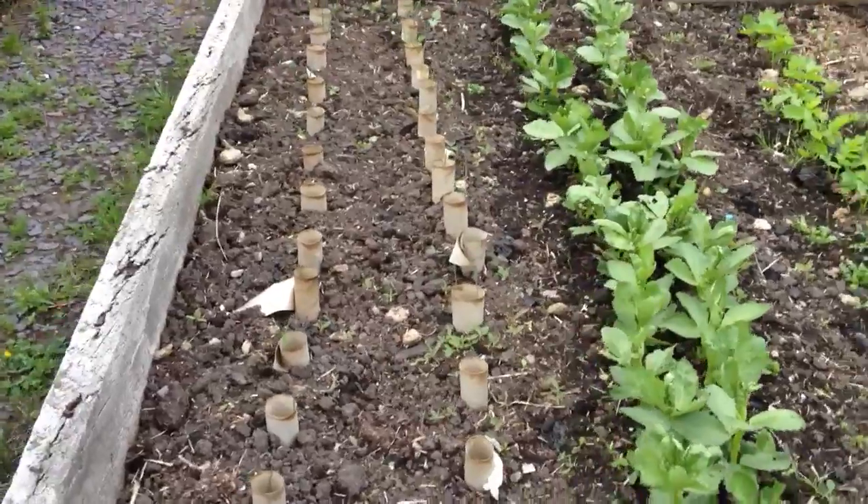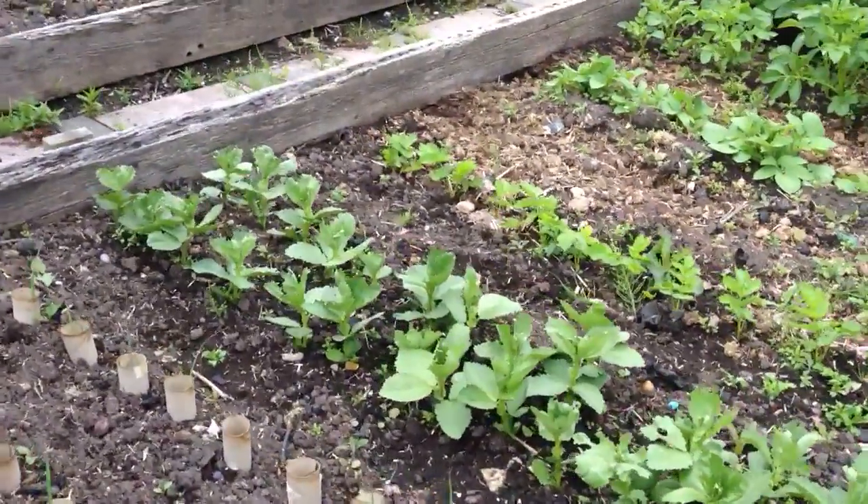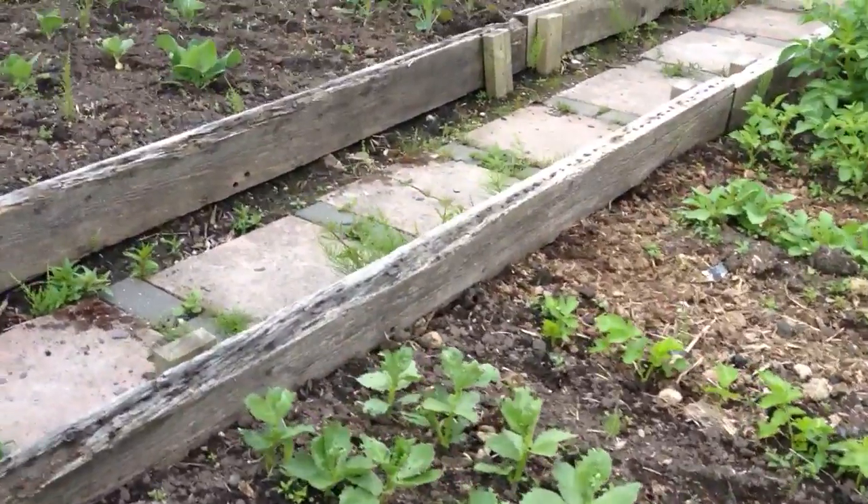The leeks are coming along nicely and putting quite a growth on now. So hoping for some really good leeks.